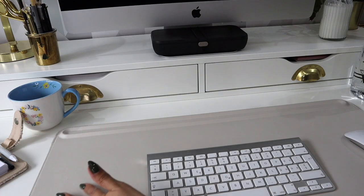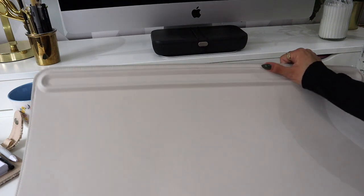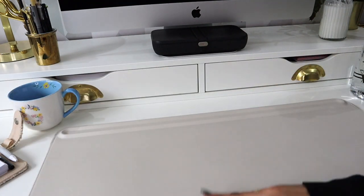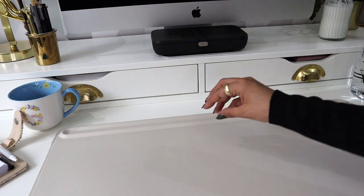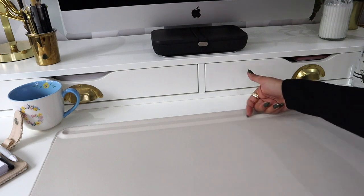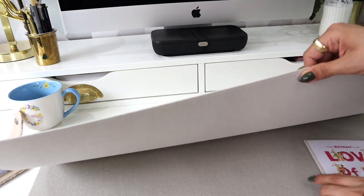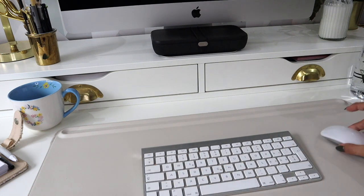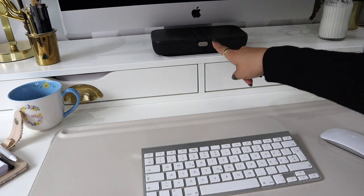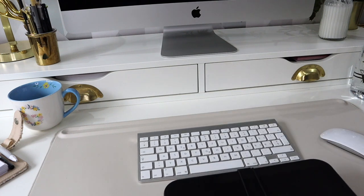Moving towards the middle, I have this gorgeous mat from Orbitkey — they gifted me this and I really love it. It comes in two colors; this one is in stone. It has a felt bottom and leather top, with an area I also use for pens and lip balm. It has a magnetic contraption that holds cables, and you can also open it to put in paper and documents. So it's tidying, organization, and gorgeousness — and it works as a mouse pad as well.